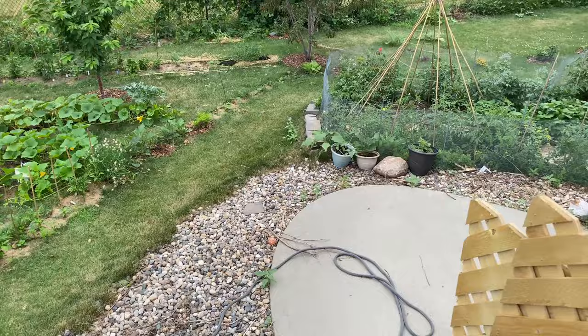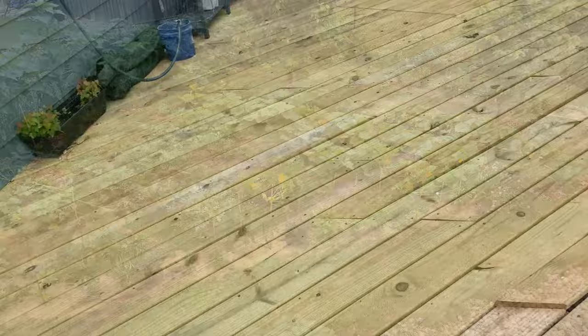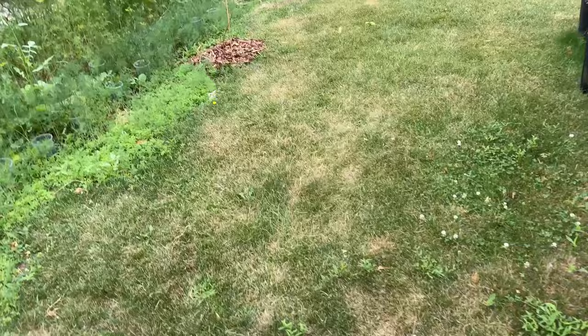Is it wrong that I call this the money shot of every video? You get to see the overview of everything. I cannot get over this — if you want to turn your yards into gardens, just do it! It's beautiful and amazing, and you get used to the work.